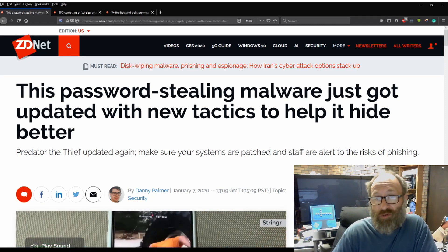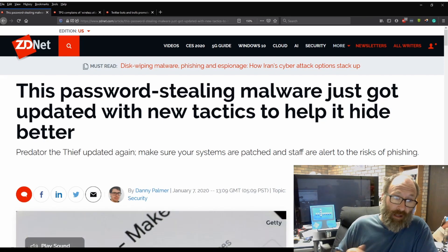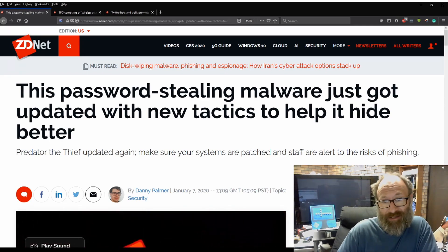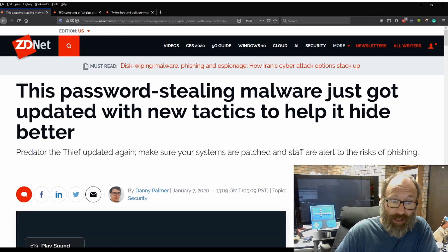Three more news stories I want to cover, all from ZDNet. Let's get straight into it. This password-stealing malware just got updated with new tactics to help hide it better — Predator the Thief, updated again.